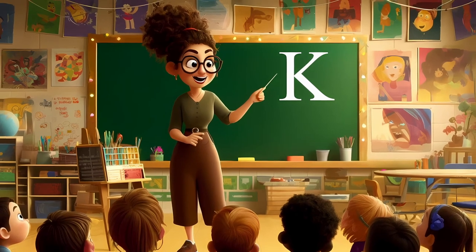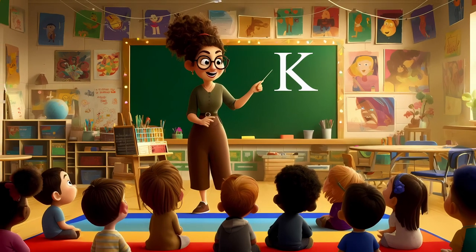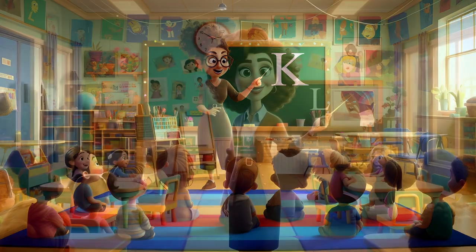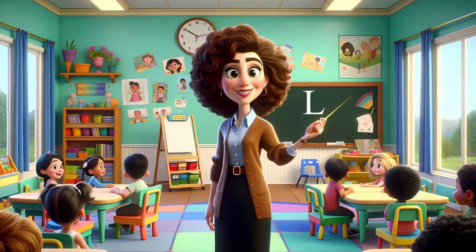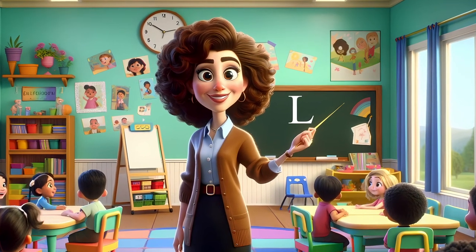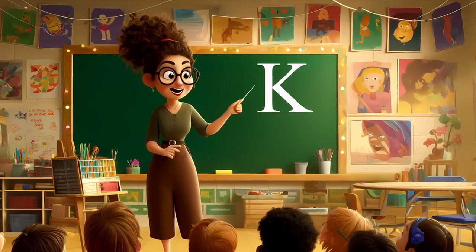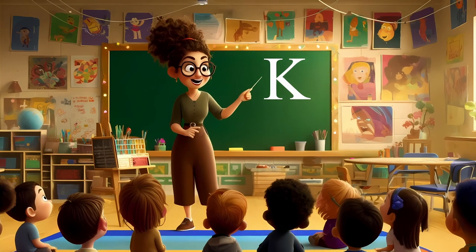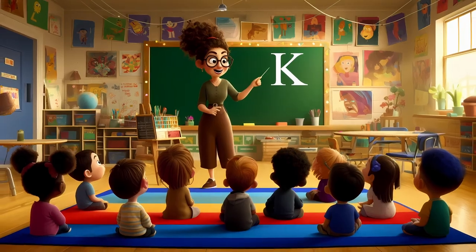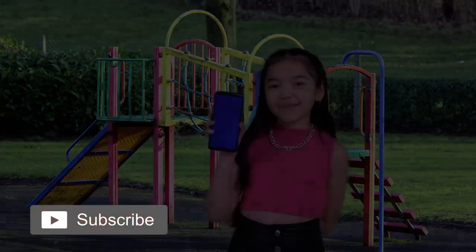Don't forget to practice your new K words and maybe even draw your favorite K animal. We love sharing these adventures with you. There's so much more to come. Next time, we'll dive into the beautiful world of the letter L. Can you guess which animals we might meet? Thank you for joining us at Alphabet Animal Adventures. Keep being curious, keep exploring, and always have fun with your learning. Wave goodbye to our K friends and we'll see you in our next exciting adventure. Bye-bye explorers. Join our community of kids who love to learn and have fun by subscribing to our channel.